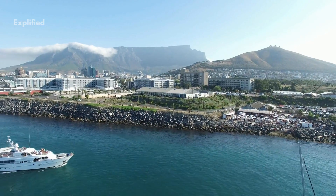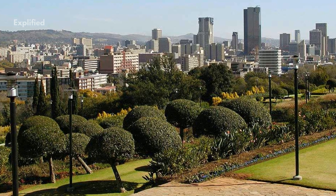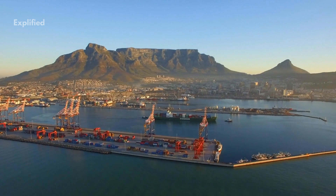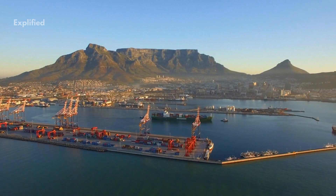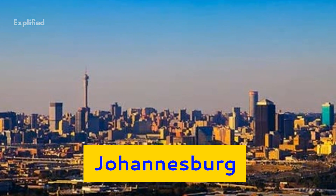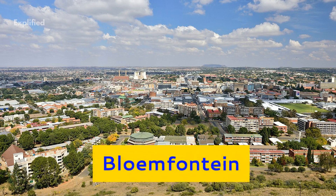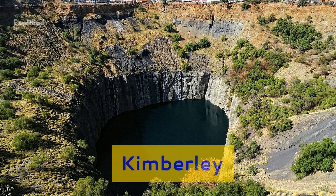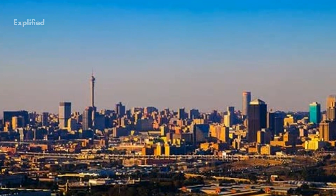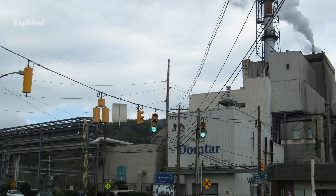The legislative capital of South Africa is Cape Town, and the administrative capital is Pretoria. Cape Town is also known as the mother city of South Africa and is famous for its ports. Other major cities are Johannesburg, Durban, Pretoria, Port Elizabeth, East London, Bloemfontein, Pietermaritzburg, and Kimberley. Johannesburg is the commercial, industrial, and gold mining capital of the nation, and also the largest city in South Africa.